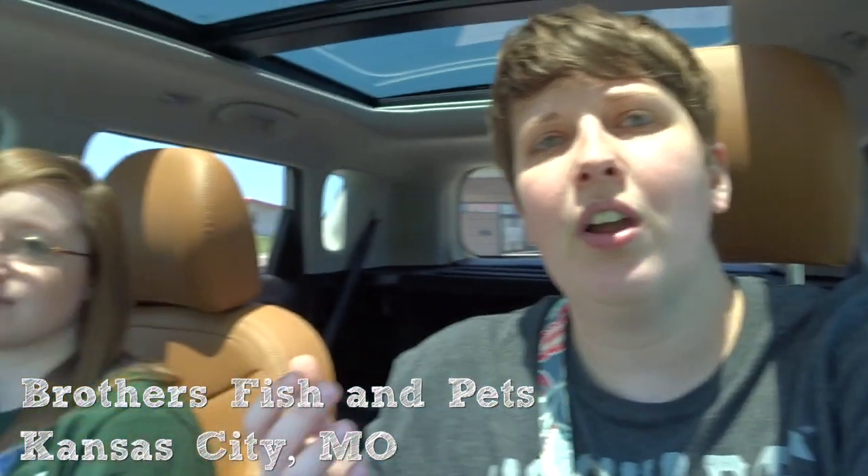Hey guys, welcome to the very first Pet Store Tour Tuesday. This is a new series I'm going to be starting on my channel where about twice a month I take you to a different pet store near me. I'll show you around and then rate each pet store on the supplies they offer, the quality and conditions of their pets, customer care, the atmosphere, and then overall. So today our first store is going to be, I think it's called Brothers Pet Store. I'm here with Megan — she's going to be helping me for this episode. Let's go in and check it out.